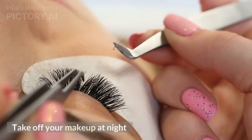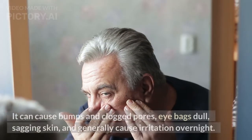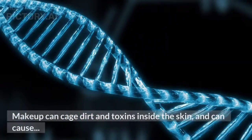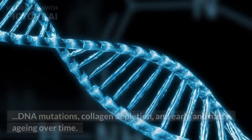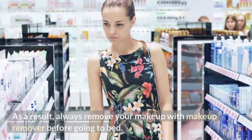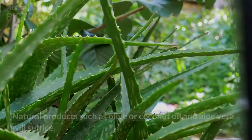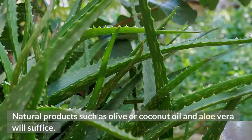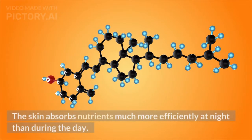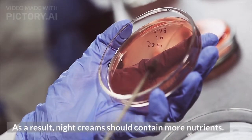Tip 4: Take Off Your Makeup at Night. Sleeping with your makeup on is disastrous for your skin. It can cause bumps and clogged pores, eye bags, dull and sagging skin, and generally cause irritation overnight. Makeup can cage dirt and toxins inside the skin and can cause DNA mutations, collagen depletion, and early aging over time. Always remove your makeup with makeup remover before going to bed. If makeup remover is not available, natural products such as olive or coconut oil and aloe vera will suffice. Night creams after removing makeup are also beneficial, as the skin absorbs nutrients much more efficiently at night than during the day, so night creams should contain more nutrients.